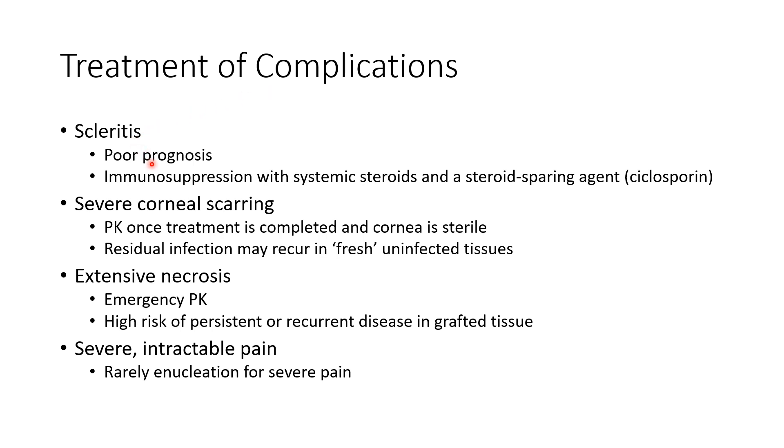Regarding treatment of complications: scleritis has a poor prognosis and is treated by immunosuppression with systemic steroids and a steroid-sparing agent like cyclosporine. If there is severe corneal scarring, we can do penetrating keratoplasty once treatment is completed and the cornea is sterile; however, residual infection may recur in fresh uninfected tissue. If there is extensive necrosis, emergency penetrating keratoplasty may be needed, though there is a high risk of persistent or recurrent disease. For severe intractable pain, rarely, enucleation may be required.